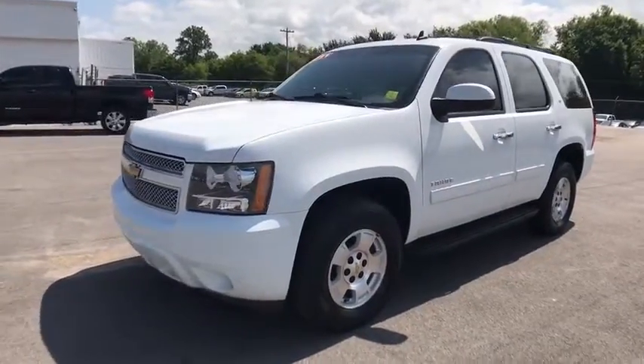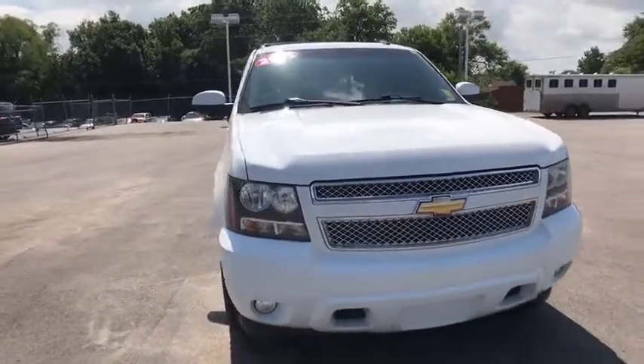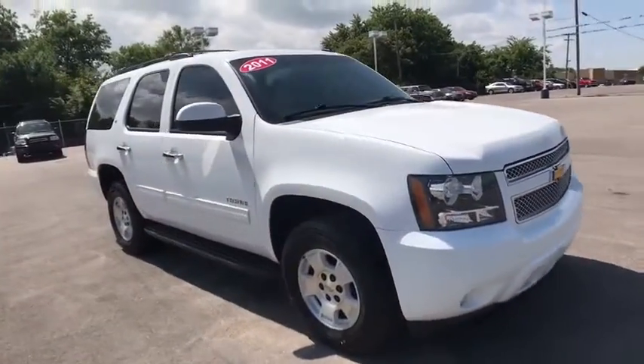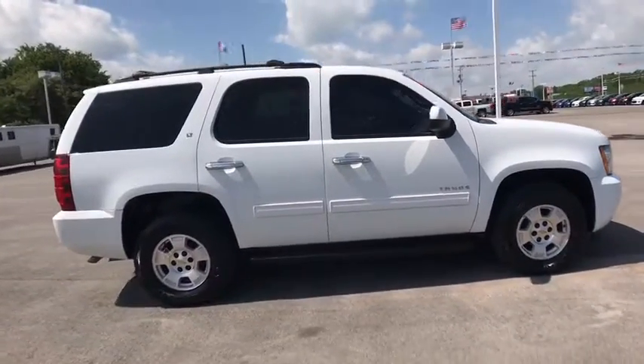2011 Chevrolet Tahoe. The Tahoe has been the best-selling sports utility vehicle, accounting annually for more than 25% of all full-size SUV registrations in the United States.